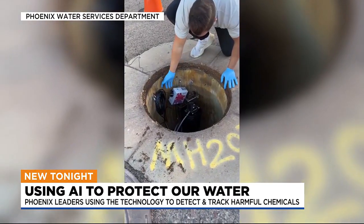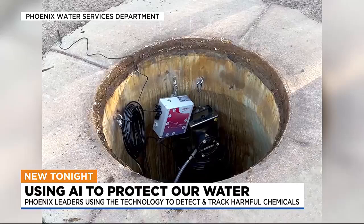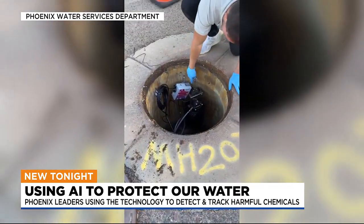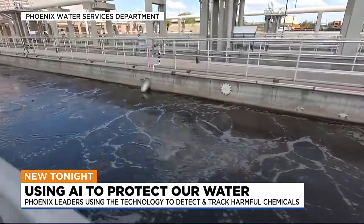What you're looking at is a critical tool the city of Phoenix uses to make sure your water remains safe. It sends a message to our staff, and then we can decide to either send out our inspectors to go take a look. Nazario Pietro with the city's water department spoke with us about how the city uses AI technology to monitor what flows through Phoenix's 5,000-mile sewer system.